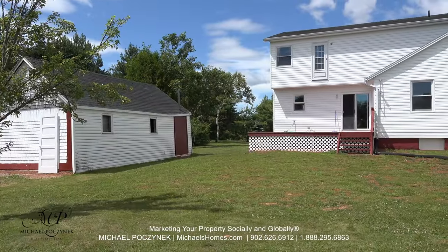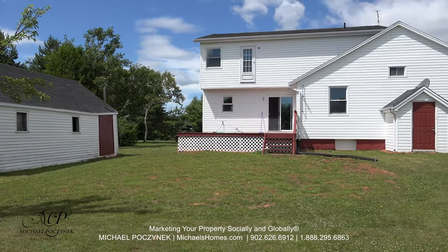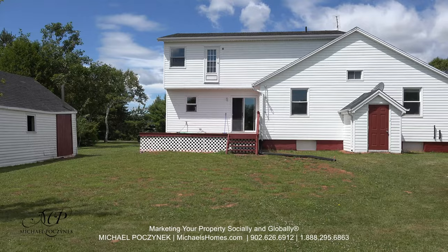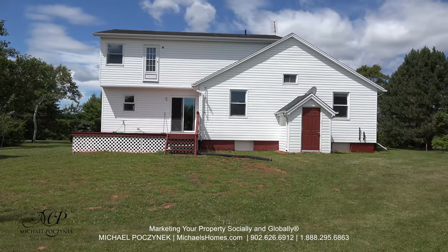The backyard is large and spacious. There was an above-ground pool at one point in front of us. We have a door that goes directly to the basement, and this could potentially be turned into a duplex.